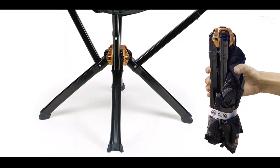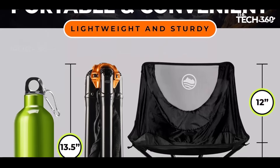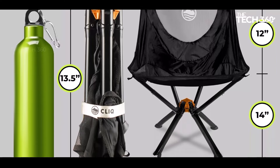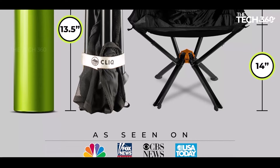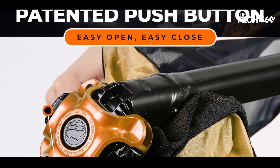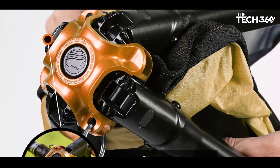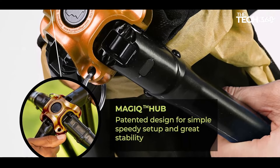Enjoy maximum comfort without the added bulk with Cliq Portable Chair. Constructed from lightweight materials, this foldable chair offers a cozy seating experience without weighing you down. Whether you're lounging by the campfire or relaxing on your lawn, Cliq Portable Chair provides the perfect blend of comfort and convenience for all your outdoor activities.